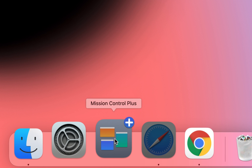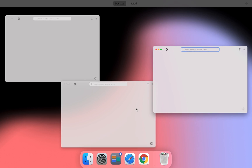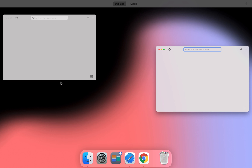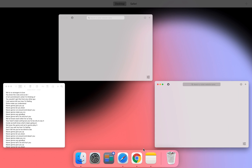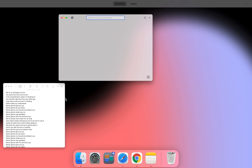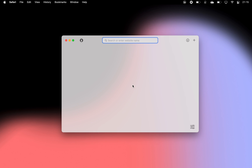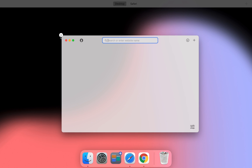Speaking of simple apps, Mission Control Plus adds a nifty little feature that lets you close windows straight from Mission Control. Whereas before, if you wanted to close a Mac app normally, you would have to launch Mission Control, then go to the app and hit Command plus Q. And now, all you have to do is click the X icon.